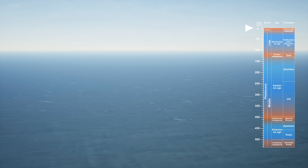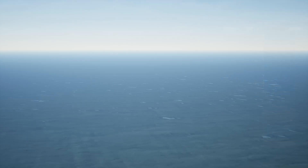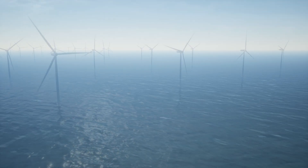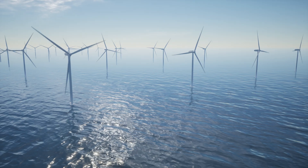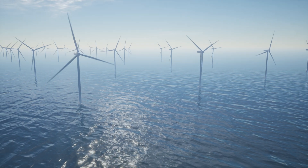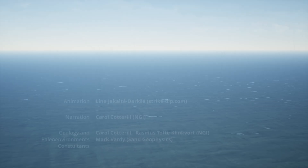In conclusion, the Imudenvergamma site's geology tells a story of shifting climates and landscapes over hundreds of thousands of years. Understanding this buried history is essential for the safe and effective development of offshore wind infrastructure. As we move toward a low-carbon future, we must look to the past to guide sustainable energy development into the future.